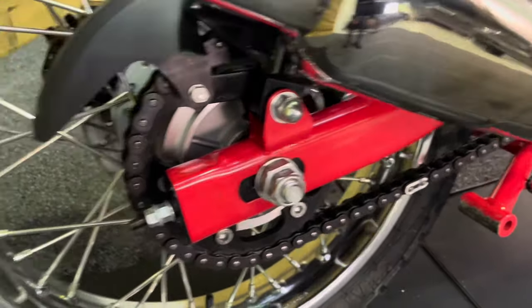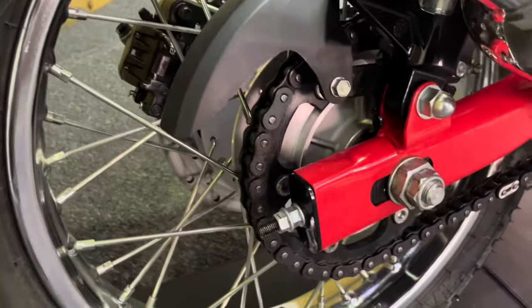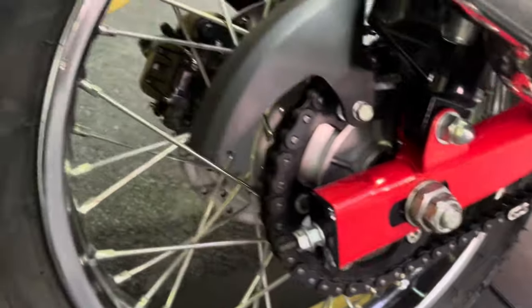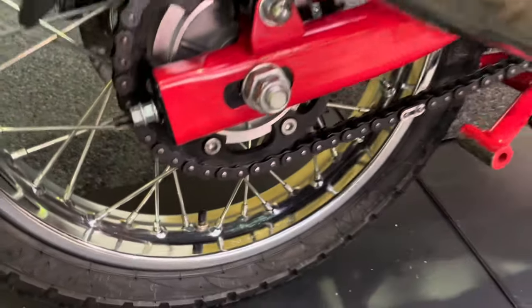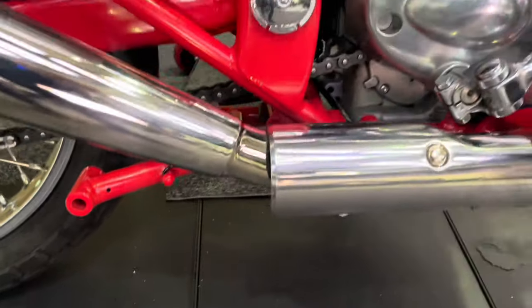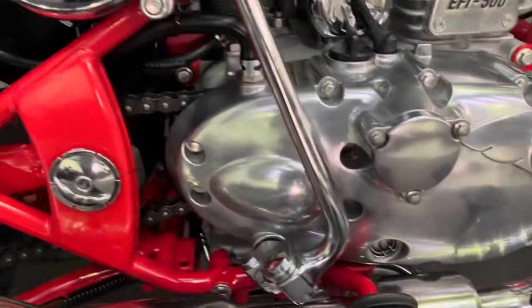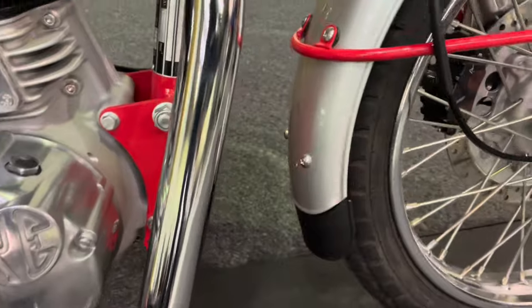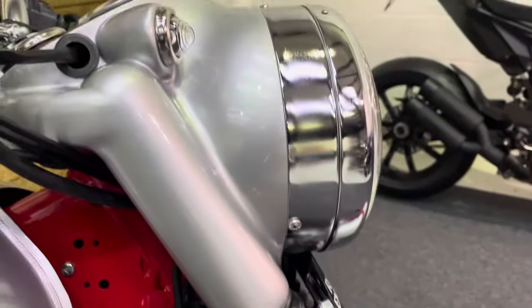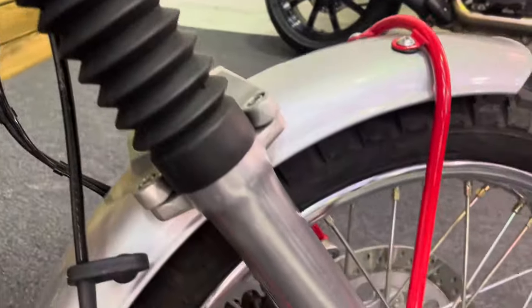Chain and sprockets of course on the right-hand side on this bike, harking back to those British bikes of the past, and loads of life left in those chain and sprockets with such low mileage. No corrosion or any kind of marks on the forks. There's a centre stand there as well which is in fantastic condition. The red frame and the silver paintwork on this bike look absolutely superb together. The forks and the headlamps are all in excellent condition, with no corrosion anywhere on the bike at all.